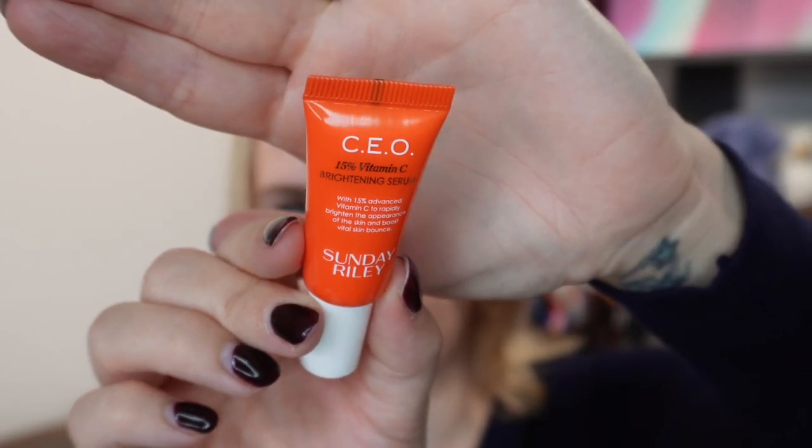Next is a really good Vitamin C serum — Sunday Riley's CEO. They do two Vitamin C serums and this is the stronger of the two, with 15% Vitamin C. The other is oil-encapsulated and not as potent, so this one gives you more of an effect. A 30ml size would be 70 pounds; we get 5ml in this goodie bag. It's a serious power player to boost radiance and address dullness, dark spots, and discoloration. It's one of my top three Vitamin C serums.